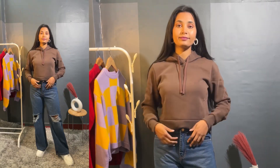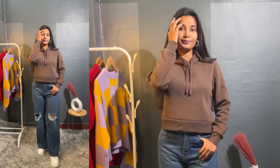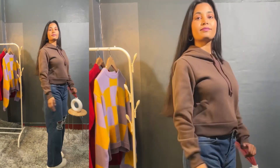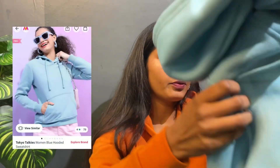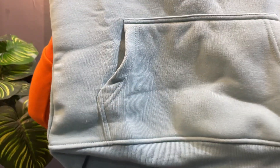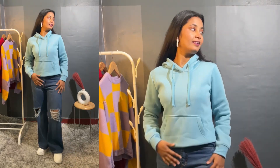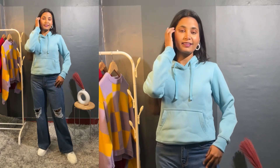You can wear it in the winter season or even summer. Style it with blue or black jeans — links will be in the description box. Next, I have purchased a sky blue color hoodie. This is not a cropped hoodie. You get a pocket, the fabric is very soft, and the sleeves have an elasticated band. The back is completely plain. The fabric is also very warm and breathable.